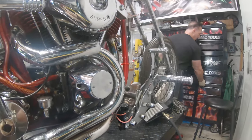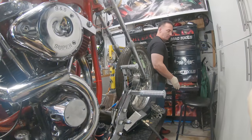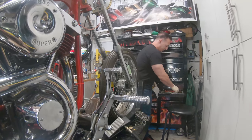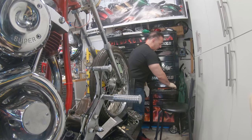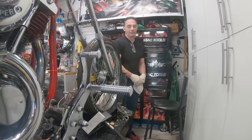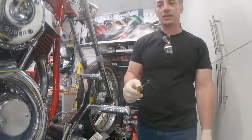Think about it — an engine is just a giant pump. You're pumping without a release valve. Amazingly, we didn't blow out a base gasket or a head gasket. The bike ran, but if we had run it longer it probably would have blown out something. Obviously we weren't going to keep running it with it smoking like crazy.